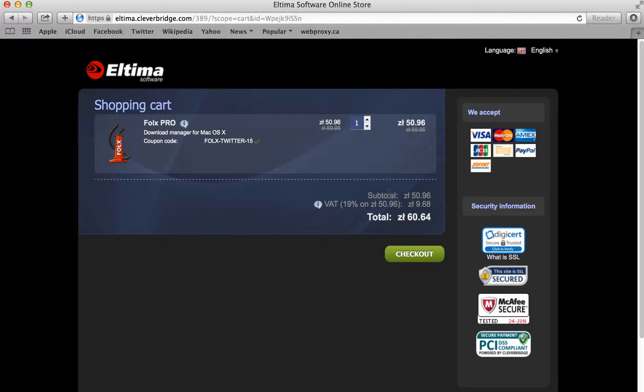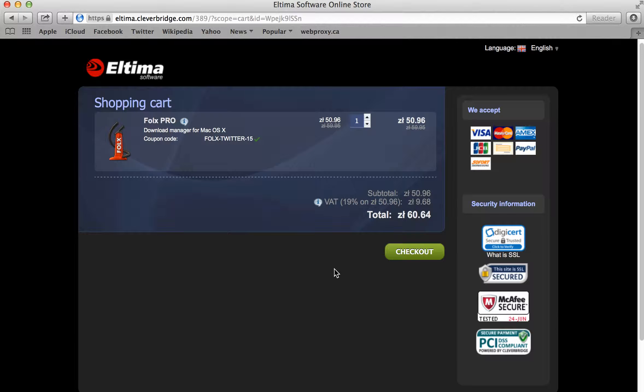And that's it. You'll see that the coupon code is applied. The list price is crossed out and the new price is listed down below. You'll just notice here that our currency is a little bit different because we're recording in Europe at the moment.